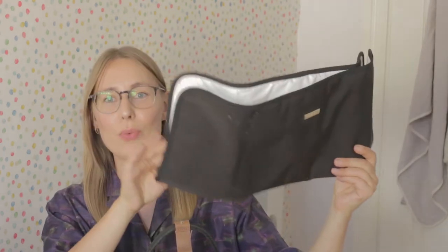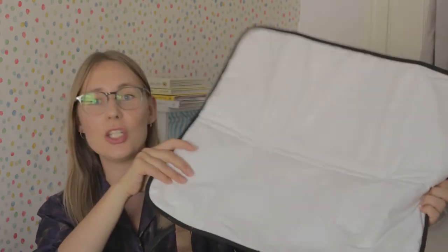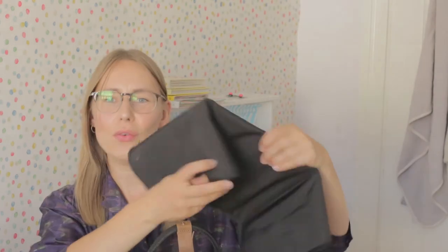First things first is the changing mat. This one came with the bag and it's really lovely and useful, but over time I realised it takes so much space that I don't always take it with me. I much prefer now the disposable mats — I actually use them quite a few times before throwing them away. They have no weight and take so little space, so I always have these in my bag.